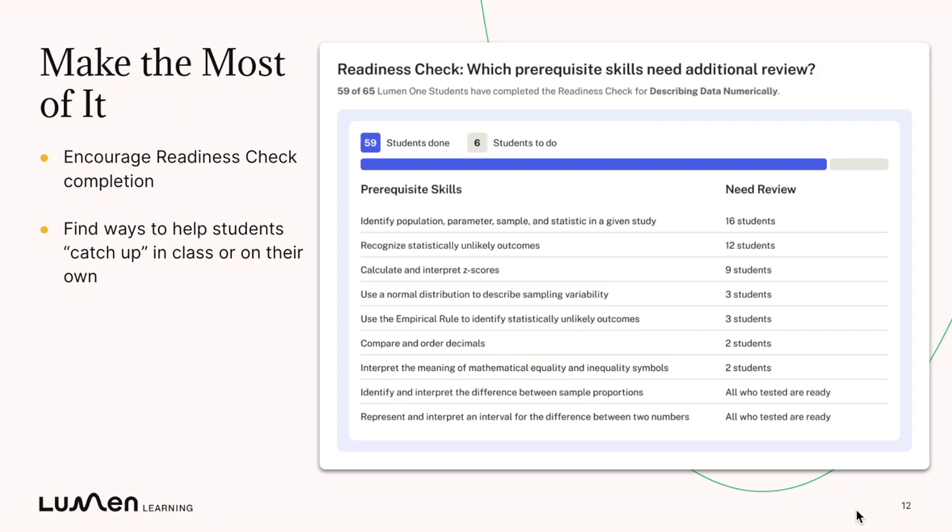And then find ways to help students catch up. If you notice that most of your class is struggling with a key skill that's important in the course ahead, you can build that into an upcoming lecture, or you can send additional catch-up materials to individual students or the entire class. Thank you for listening, and as always, thank you for teaching with Lumen One.